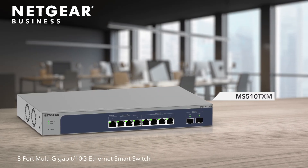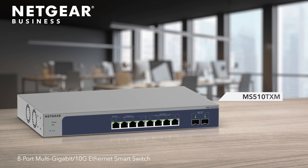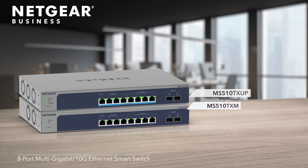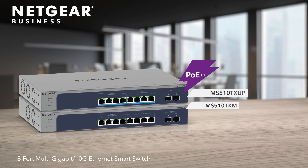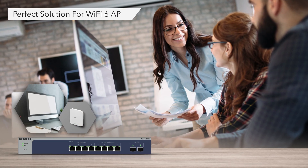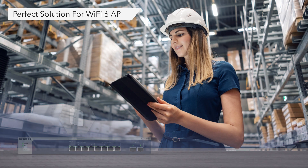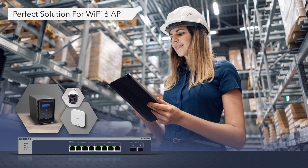Introducing the Netgear 8-Port Multi-Gigabit 10-Gig Ethernet Smart Switch with 2 SFP Plus Ports and the powerful 8-Port Ultra 60 PoE++ version. Both switches are the perfect solution to connect your Netgear Wi-Fi 6 Access Point at 2.5 Gig speeds for full performance and more, all from a single switch.